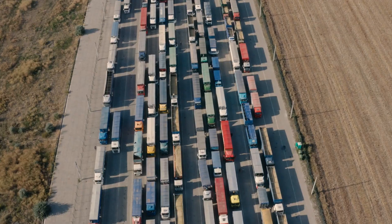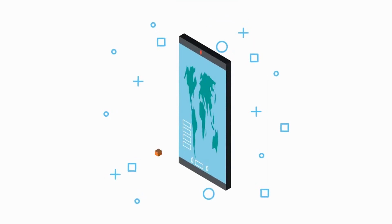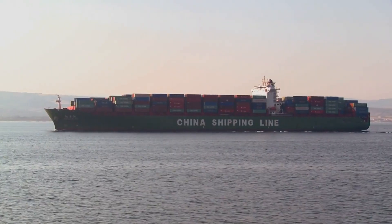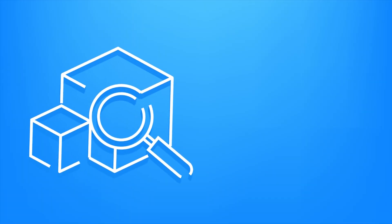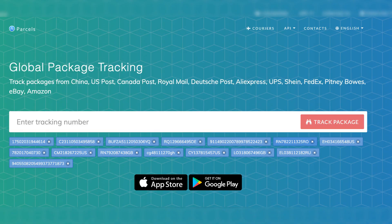Now let's address a common concern: tracking stalls. If your tracking information seems stuck on this update, it might be due to the tracking practices of the carrier. Tracking will often stop during customs processing, and sometimes does not even resume after the shipment has left China. To get real-time updates, try using a free universal tracking app like 17Track or Parcels app.